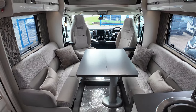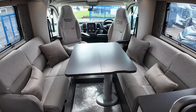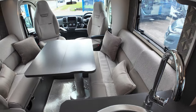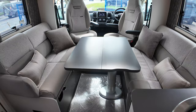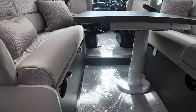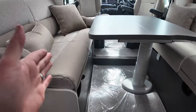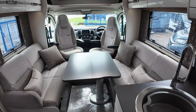Sleeping-wise, of course we've got the island bed at the back. To sleep somebody in the front, this table will electronically drop just by pressing the button up here. You'll see that's going down — drop the table down a little bit further, line it up with these bases, fold the cushions into the centre, and you've got a nice big double bed at the front.